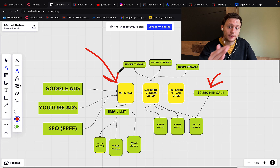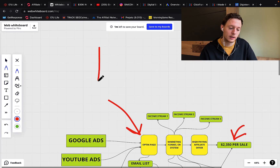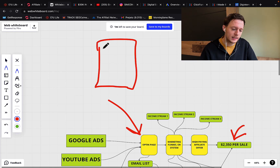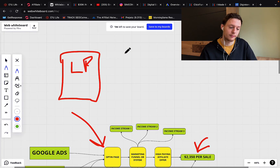Never ever promote any product, including Digistore24 products, directly as an affiliate marketer. Always stand out and be unique. Build your own list — you need your own lead capture page or opt-in page. You can go to ClickFunnels or LeadPages; you can find resources below the video. Create yourself a simple lead capture page in order to build your own list, stand out, brand yourself, and be unique. This way you will make a lot more money than the average affiliate.